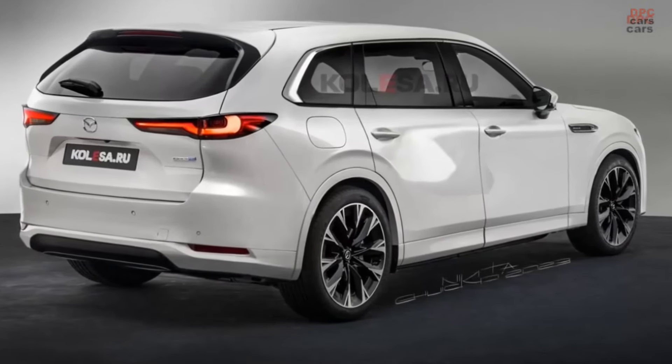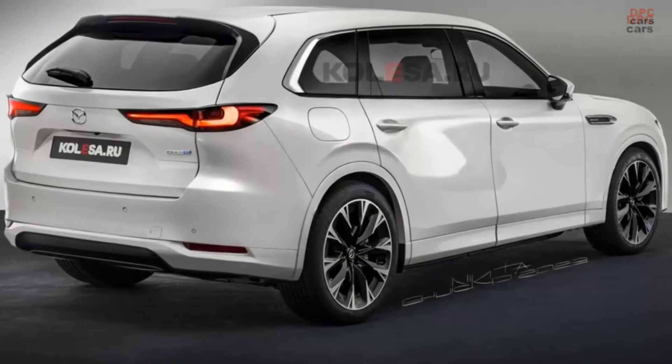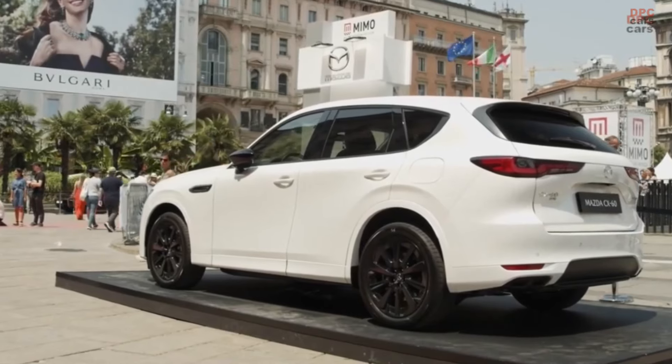Excitement mounts as Mazda enthusiasts eagerly await the arrival of the CX-80, anticipating a vehicle that combines functionality, style, and cutting-edge features. Stay tuned for more updates as we delve deeper into the world of automotive innovation.